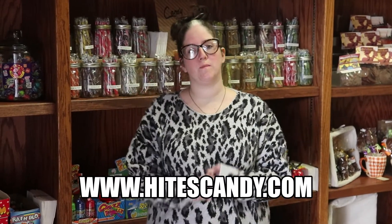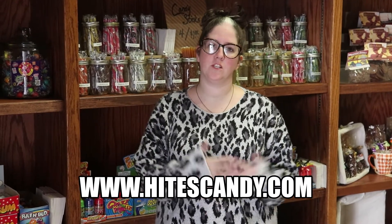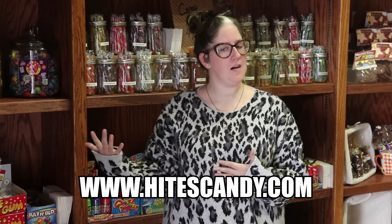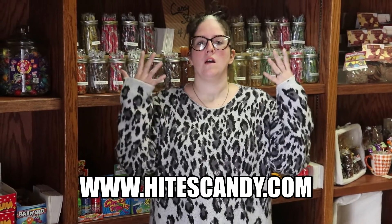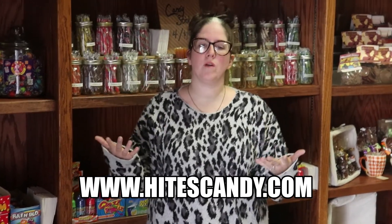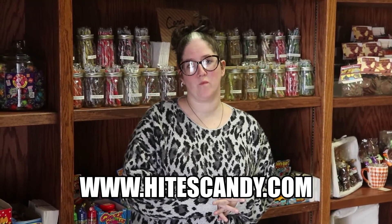Welcome back to Heights Candy. Just wanted to jump on here and officially announce the opening of our website, which is heightscandy.com. We're going to go through the screen and show you how the ordering process works, and stay tuned to the end of the video to see how you can possibly win in one of our giveaways.